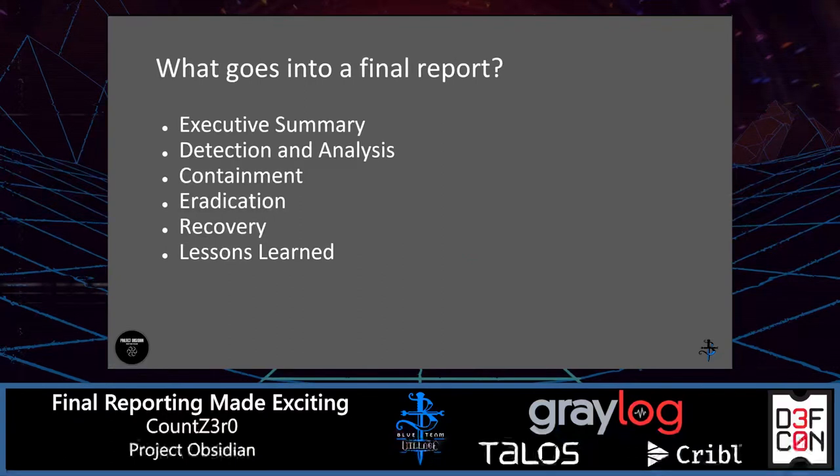So what actually goes into a final report? These are some of the key components to be sure you include, not only for your executive levels or your legal team who needs to understand what occurred and the business impact, but also to cover technical details so that your peer groups in detection engineering and forensics can be used to improve the security of your organization. We'll talk through the Executive Summary, Detection Analysis, Containment Actions, Eradication Recovery, and then Lessons Learned.